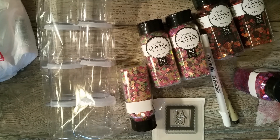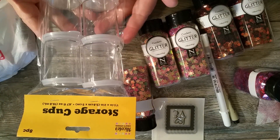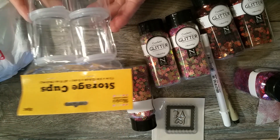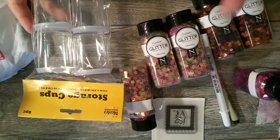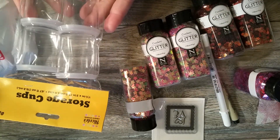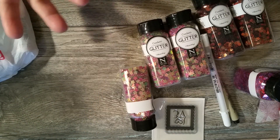First, we went to AC Moore and I picked up these storage cups. I don't remember how much they were, but they weren't very much because my AC Moore is an outlet store, so everything's 50% off. I ended up getting these containers to use for giving out happy mail.